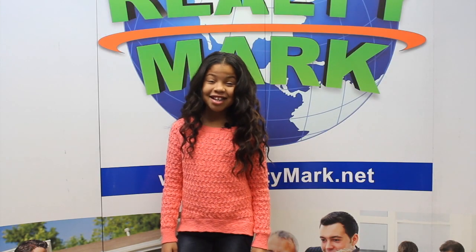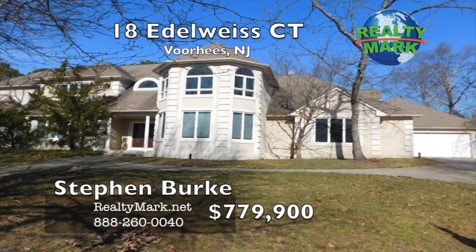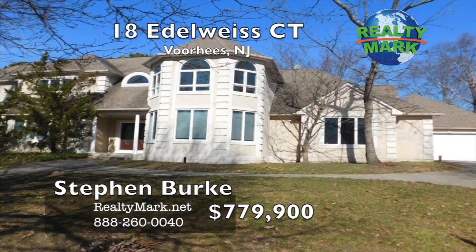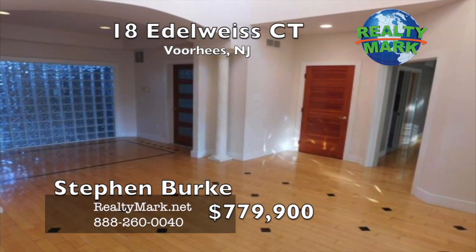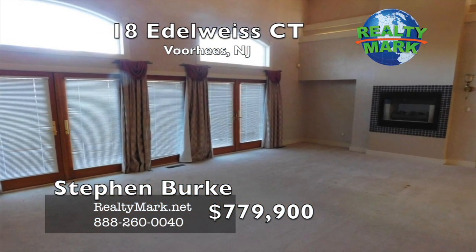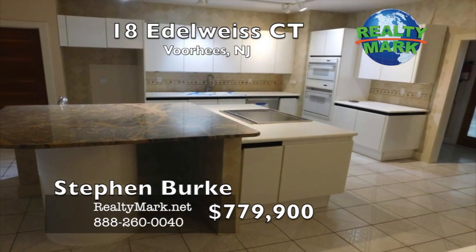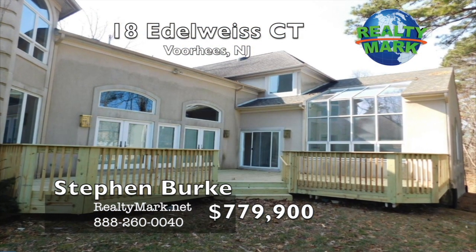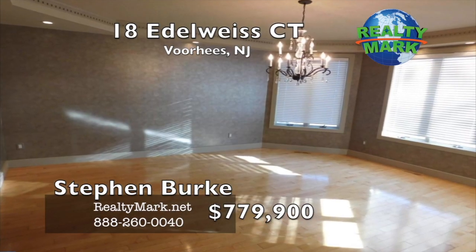RealtyMark — real teamwork, selling America one home at a time. Cathedral vault ceiling entrance. Main bedroom has a dressing room, full bath, whirlpool tub, sitting area and walk-in closet. Den, study, library, utility or mudroom. Upper floor laundry, family room fireplace, finished wood floors, tile floors and wall-to-wall carpet. The new rear deck was completed in January 2017. Call Stephen Burke for more information.